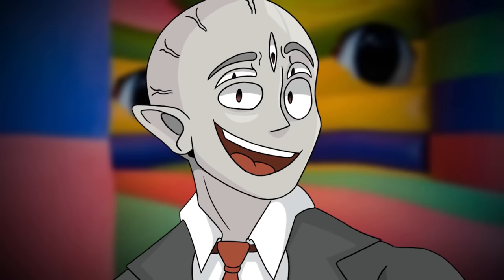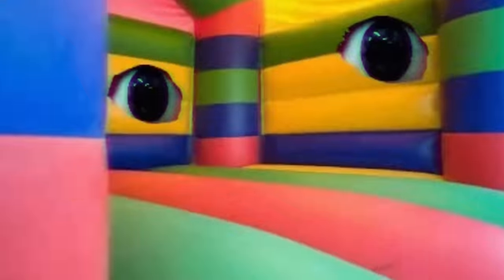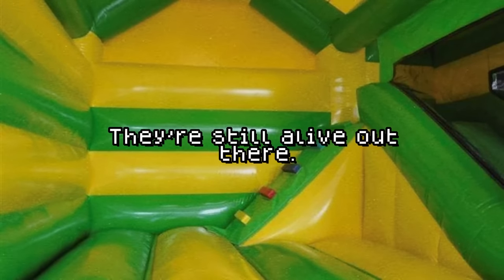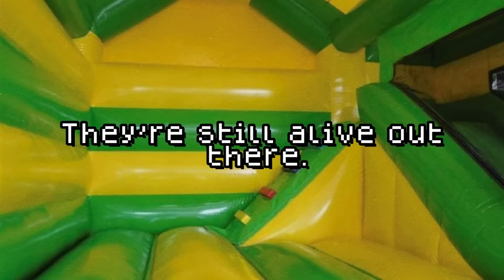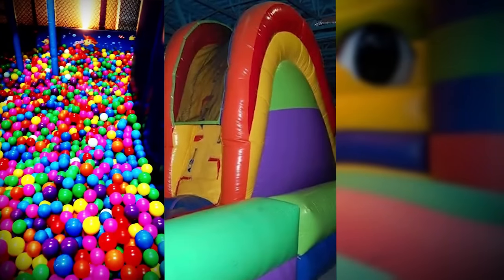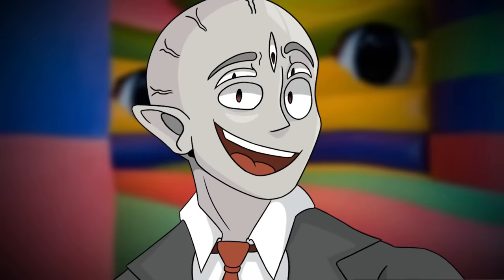Today I'm going to be explaining why you should never, ever go to bounce houses inside of the backrooms, and that's because level 257 shows us exactly what happens if you do. The level's called They're Still Alive Out There, and it's been on my radar to cover for a long time. It's got bounce houses, it's got cool effects, it's dangerous, and that's pretty much all I'd love in a level.